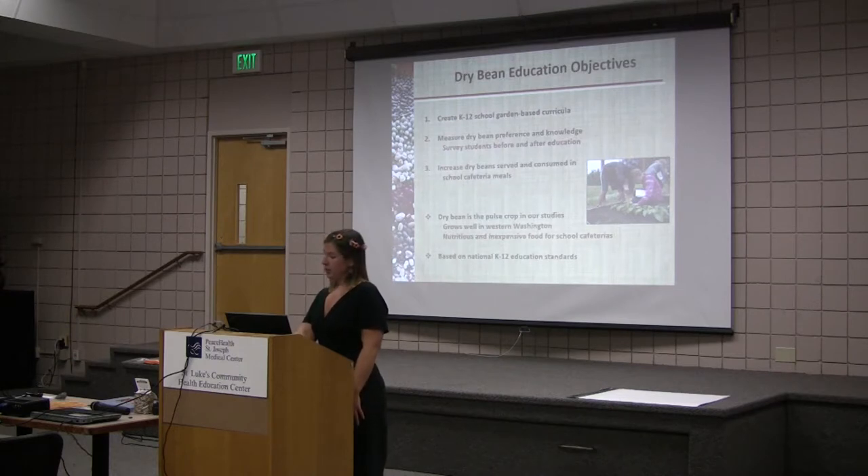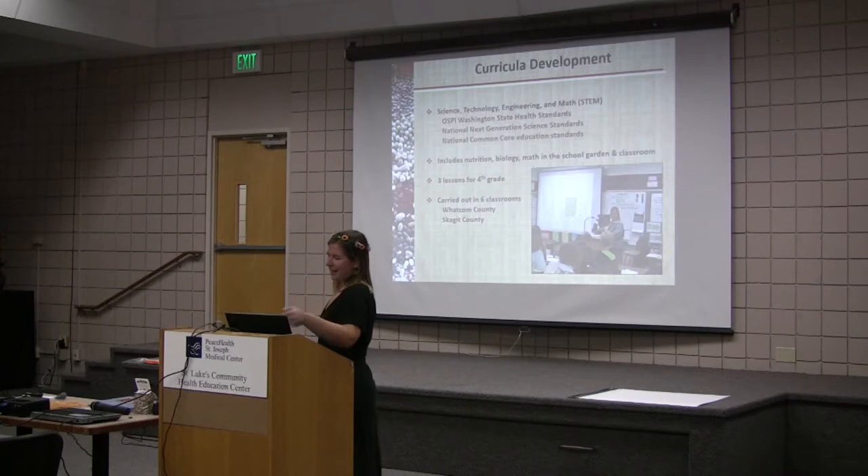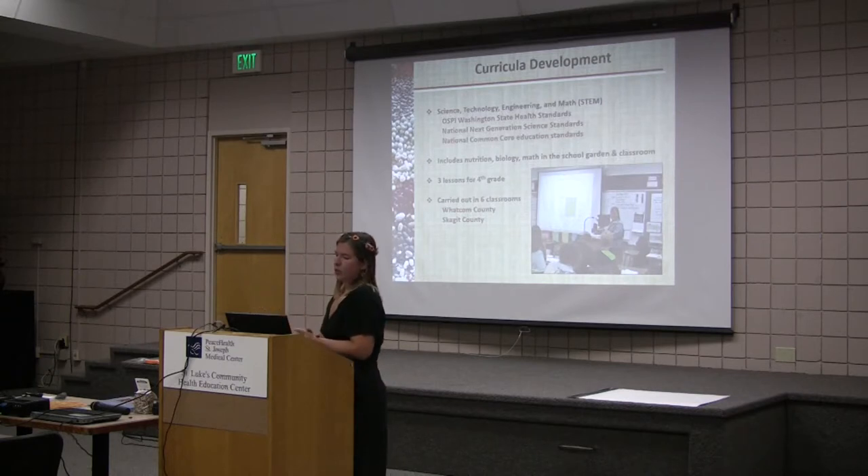We based these on K-12 education standards because teachers need that. Most teachers say they need standards to take their students out to the garden. So we created three lessons for fourth grade and carried this out in six classrooms in Whatcom and Skagit County. What I'm telling you is what I did in spring 2014.